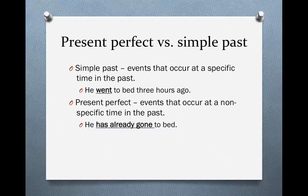Now, the present perfect versus the simple past — what's the difference? The simple past refers to events that happened at a very specific time in the past; we know when the event happened. For instance, 'He went to bed three hours ago' — we can answer when. On the other hand, the present perfect refers to events that occurred at a time in the past but we don't know when. For instance, 'He has already gone to bed' — when did he go? We don't know. Perhaps three hours ago, perhaps three minutes ago.